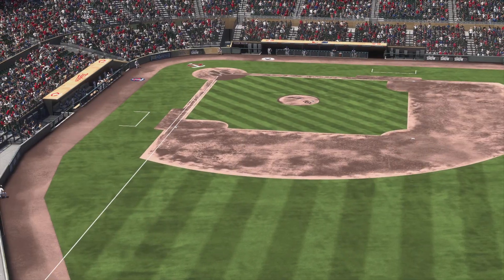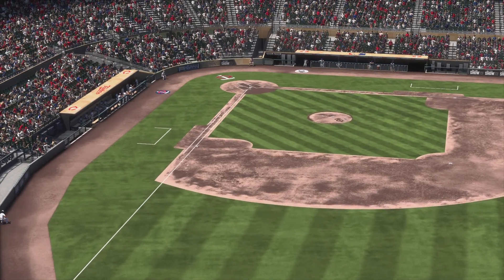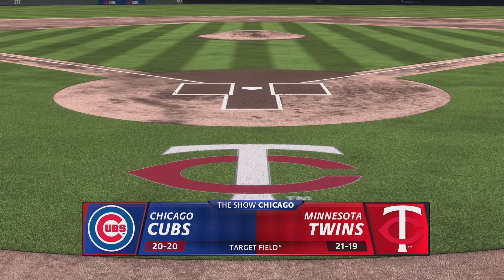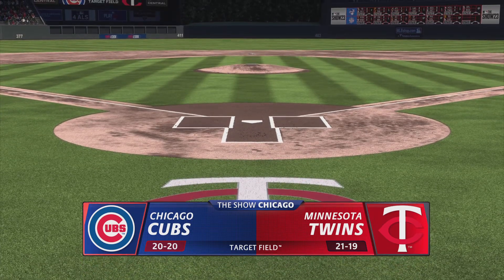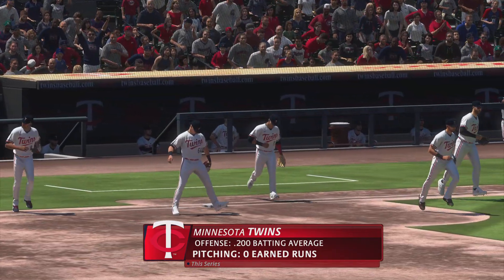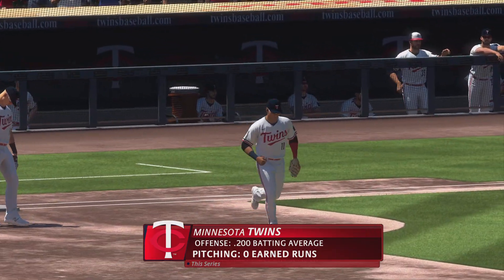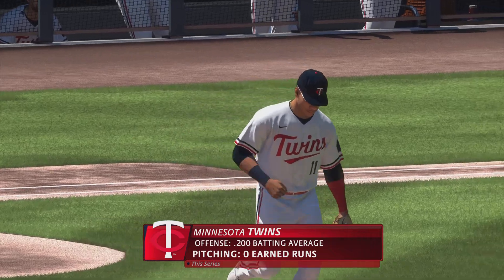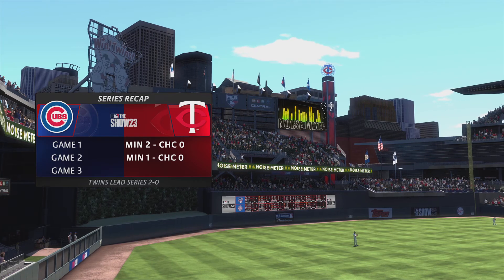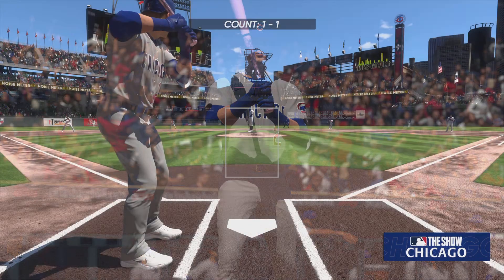Welcome in everybody, glad you're with us — Mother's Day action on the show. It's the Chicago Cubs taking on the Minnesota Twins. John Shambi on play-by-play, Chris Singleton providing the color. The Minnesota Twins have taken the first two games of this series, and today they'll go for the sweep. They've played well and they're looking for more of the same in this one.